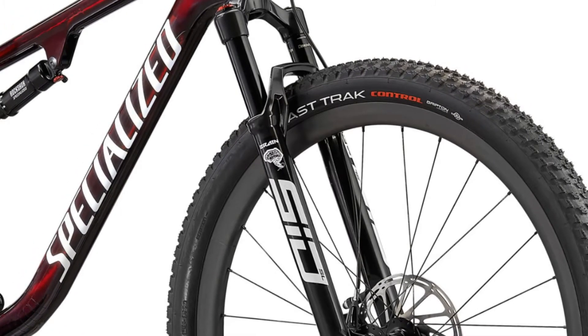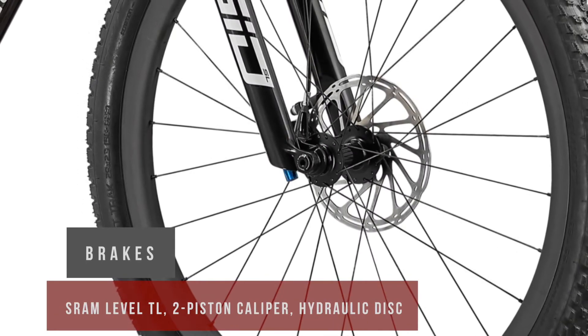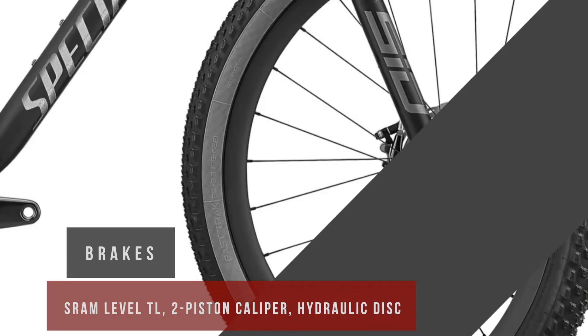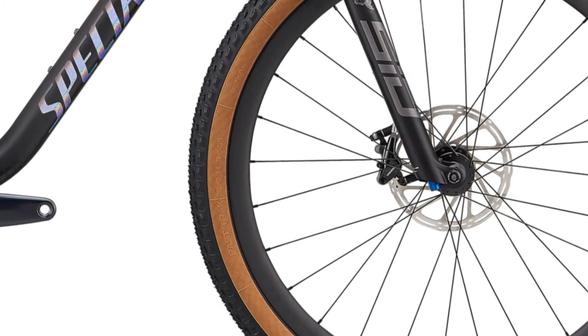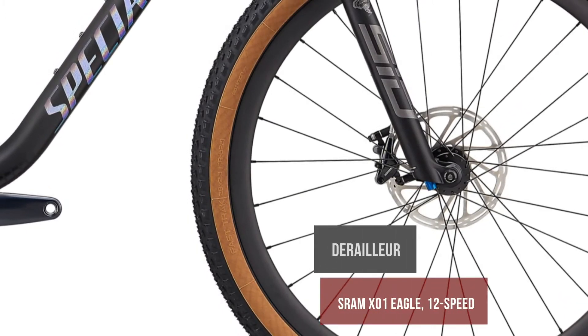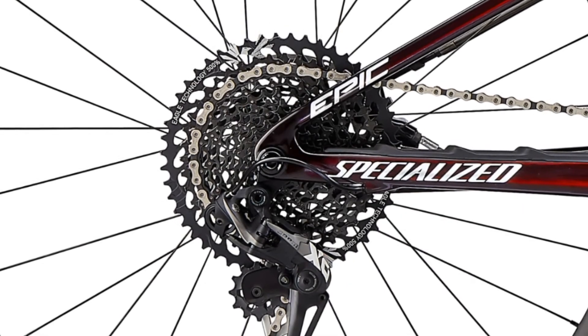The re-engineered front triangle design has reduced weight, further increasing the Epic's already sky-high stiffness-to-weight ratio. The new generation Epic frame has 100mm travel combined with a completely redesigned Brain system. It is made from Fact 11m carbon fiber and has a stiffer rear triangle for unrivaled power transfer and sharp handling. Compared to its predecessor, the frame is also lighter.